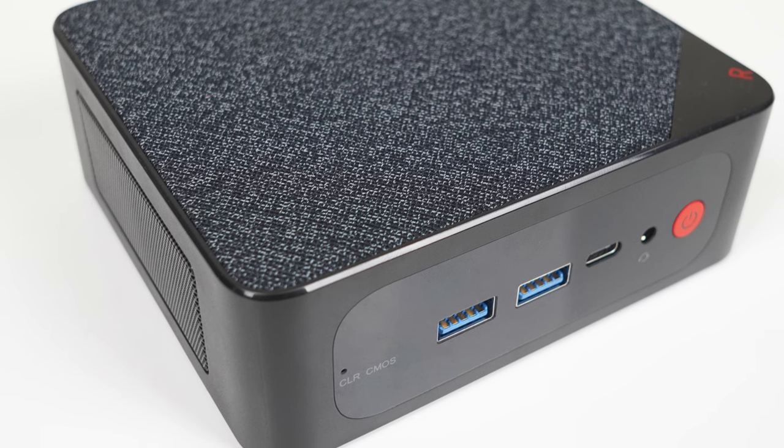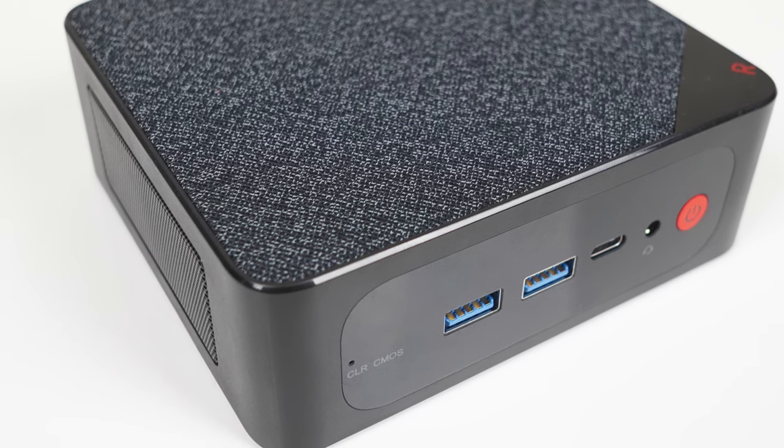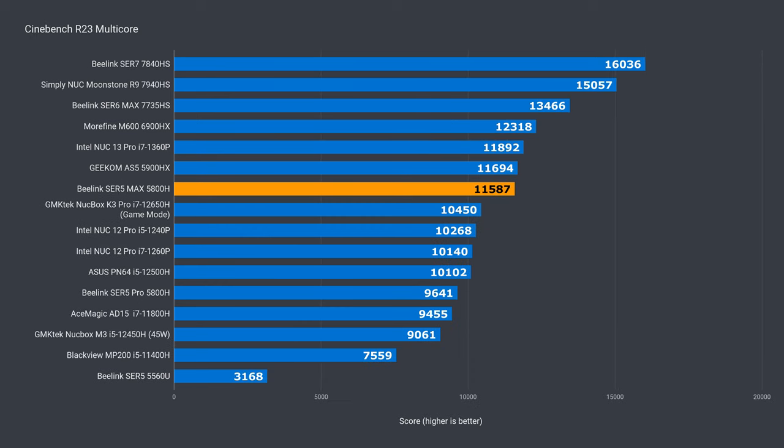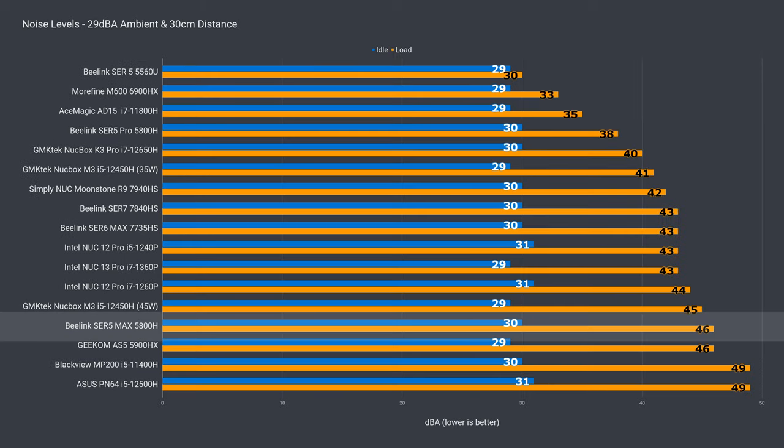Overall CPU performance is nice, but it doesn't come free. This one draws as much power as the new generation high-end minis, but doesn't have the graphics power to match. And while it holds up well in multi-core CPU performance, fan noise under load is up as well.